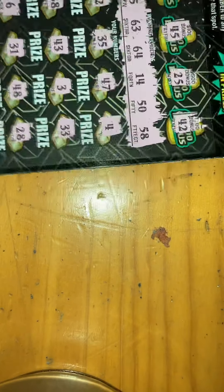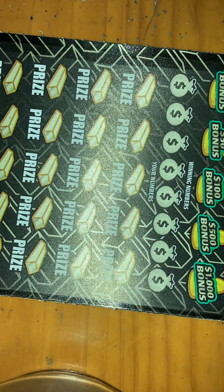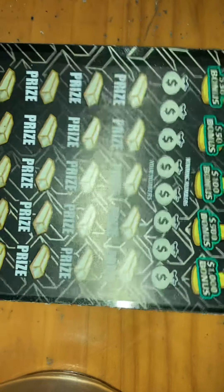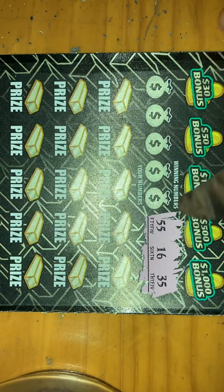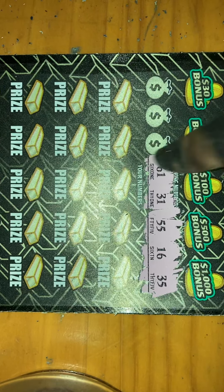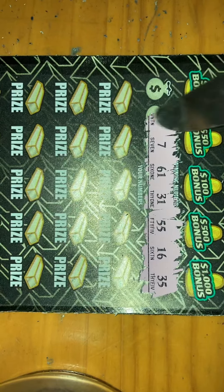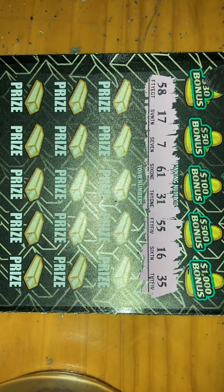Hopefully it doesn't double blank us because then I'm definitely — unless I get a big tip at work — definitely not seeing you guys again until Friday. All right, we got ticket 21. Let me just refuel. All right, let's see what numbers we got: we got 35, 55 again, 31, 61, 7, 17, and 58. Nice little range — let's check the $30 bonus.